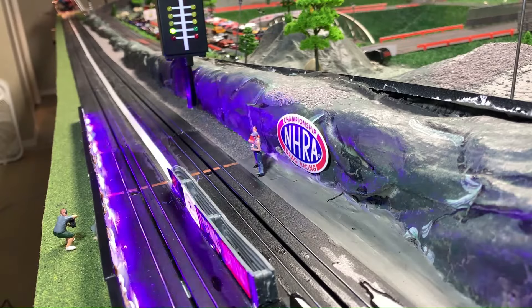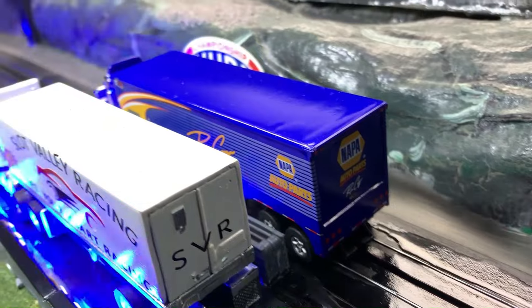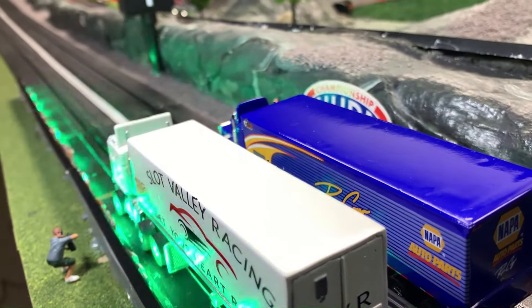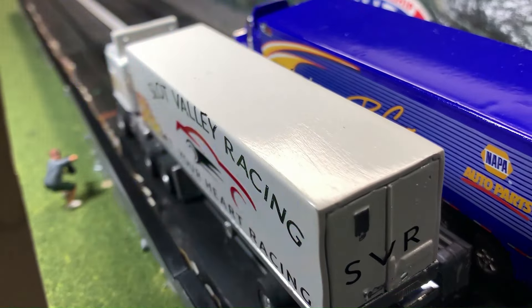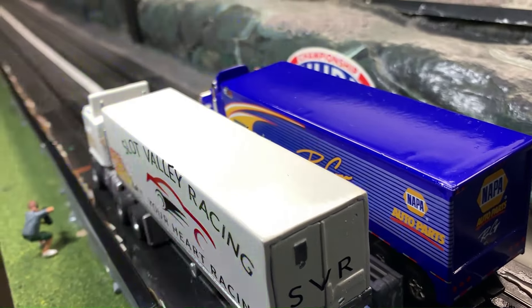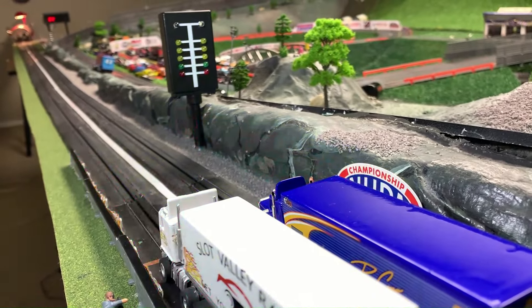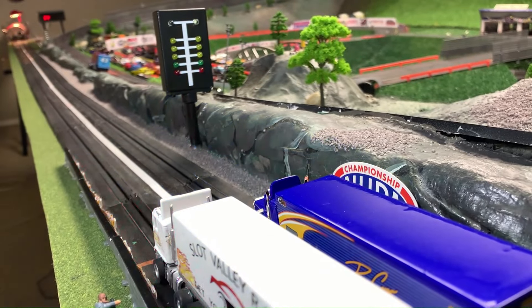Oh right on! That race was awesome — the Petty Hauler kicked some butt there. All right, now we have one heck of a nice looking truck going up against the Ron Caps funny car hauler. We're going downtown with this one. Are you guys ready? Crash cam once again in full effect. Line them up, watch the tree.